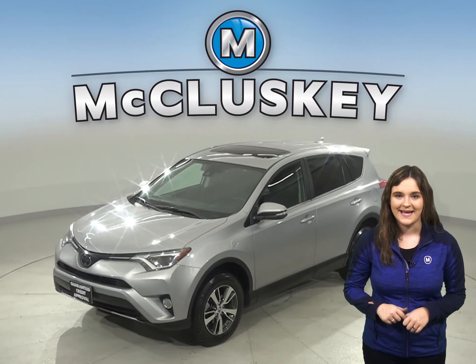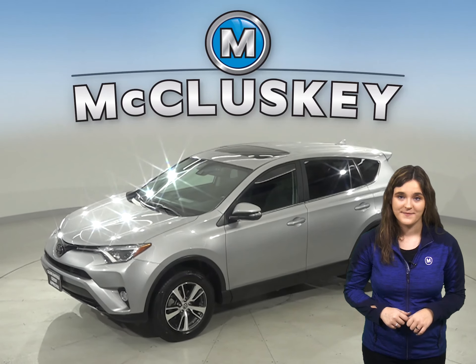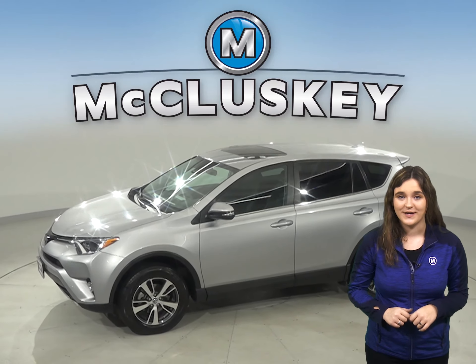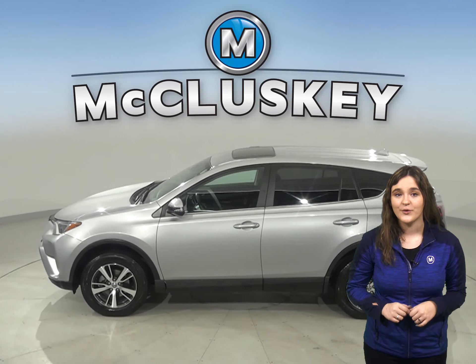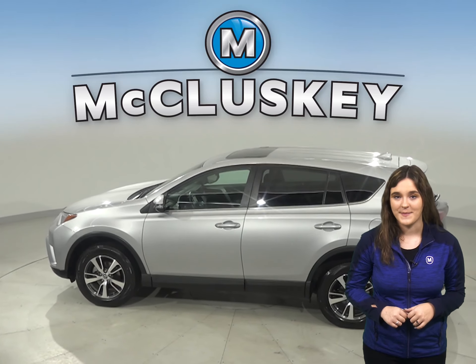Check out this 2018 Toyota RAV4. It's the perfect four-door SUV for you. It has a 2.5-liter four-cylinder engine with an automatic transmission.